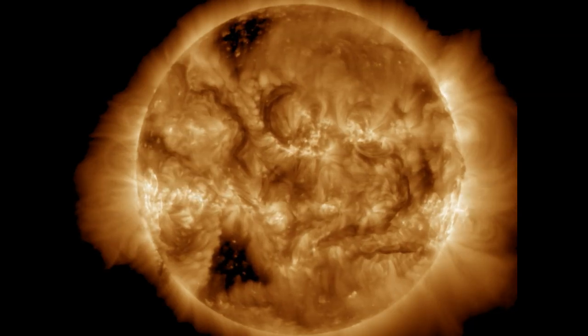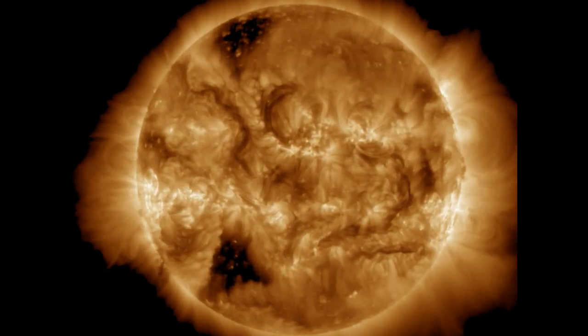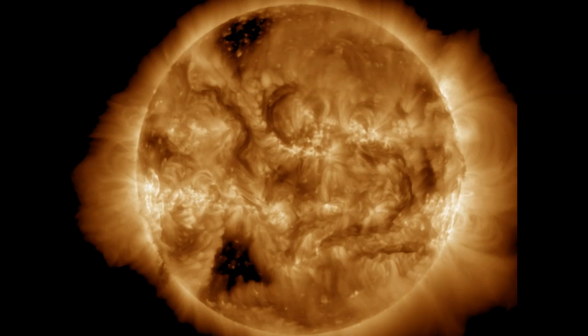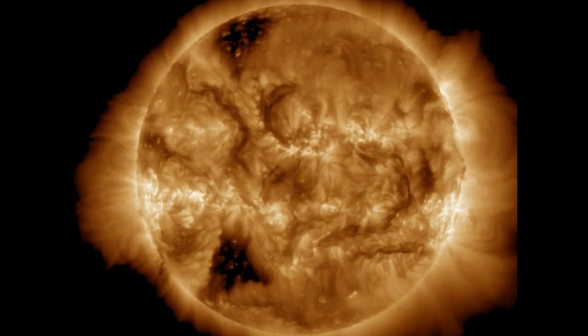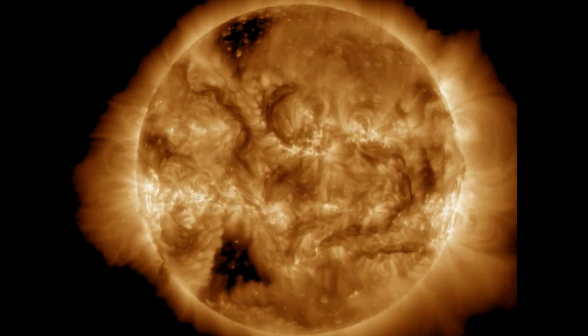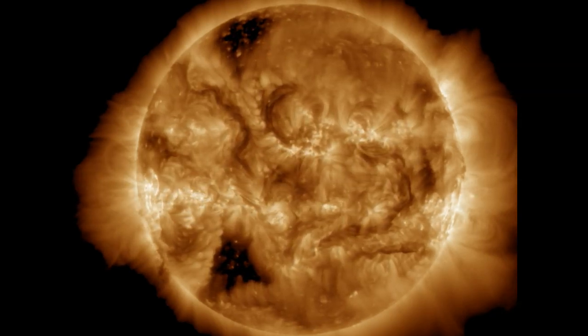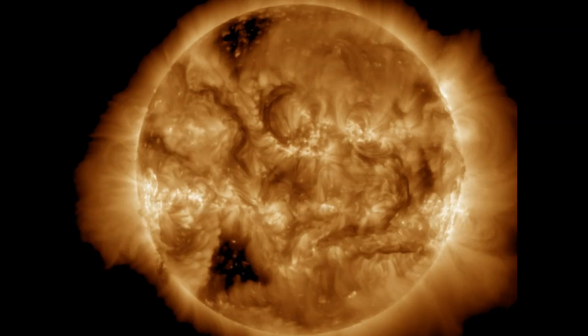Ladies and gentlemen, we've had 11 earth-facing M-class solar flares today with two very large halo coronal mass ejections, which means they have an earth component to them. The three largest flares — an M3.8, followed by an M3.6 and M5.59 combo — all came from sunspot AR3883.